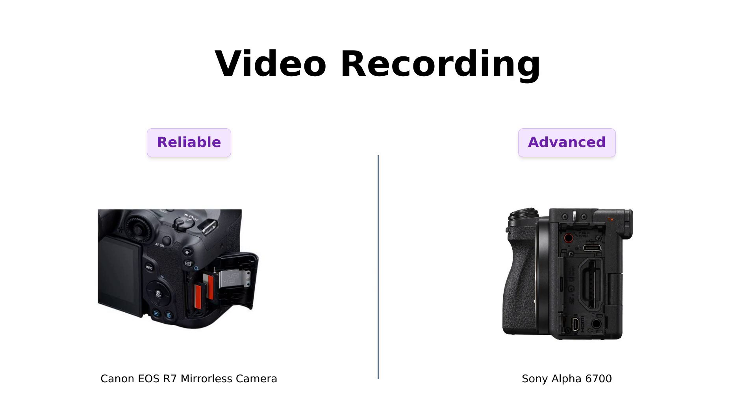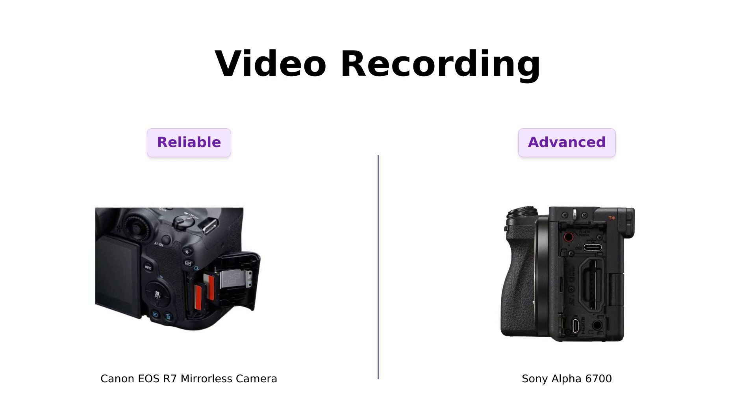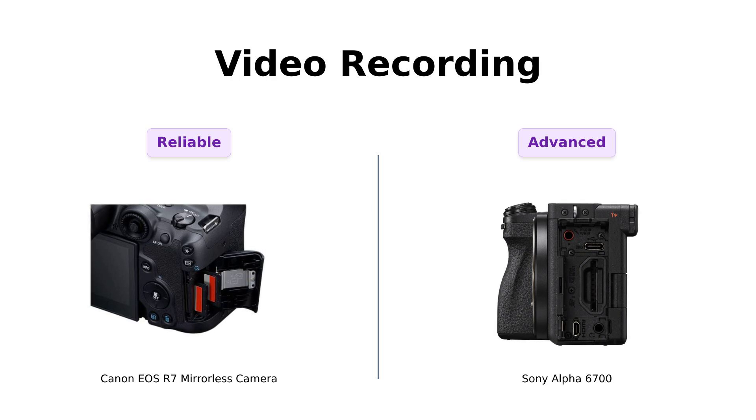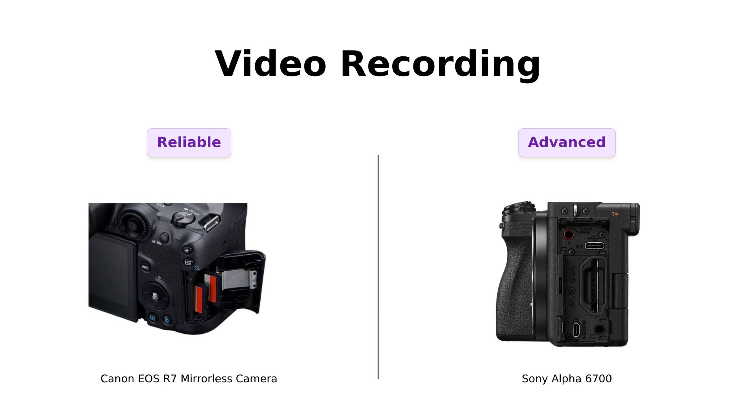Let's roll into video capabilities. Canon's R7 offers a 30-minute recording limit. Meanwhile, the Sony Alpha 6700 goes above and beyond with 4K 60p recording and high frame rates. Reviewers highlight the Sony's advanced video features, although some have reported overheating issues during extended recording sessions. The Canon is favored for capturing high-quality video and pictures, making it a reliable choice for those serious about videography.